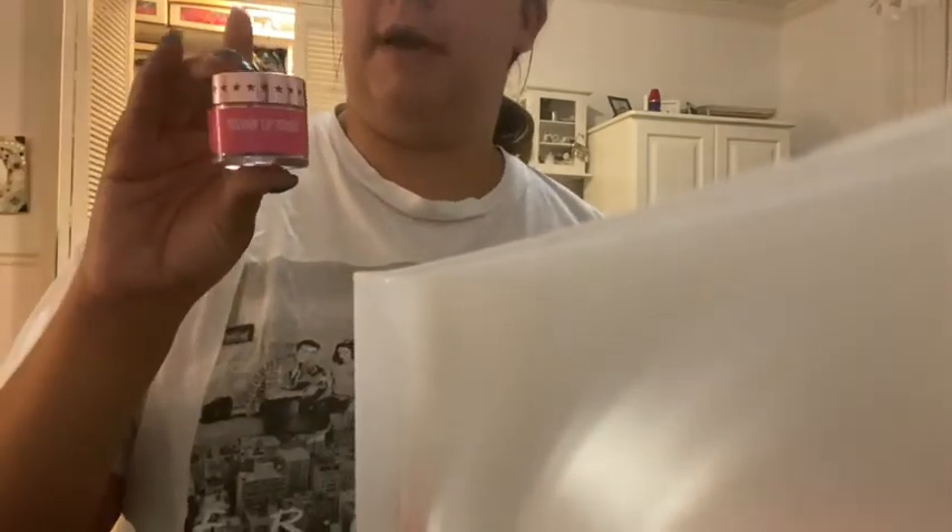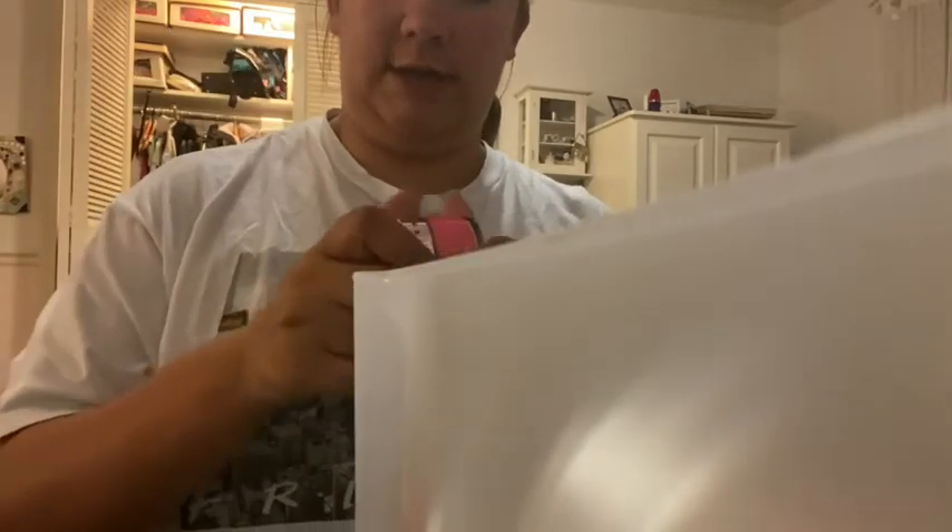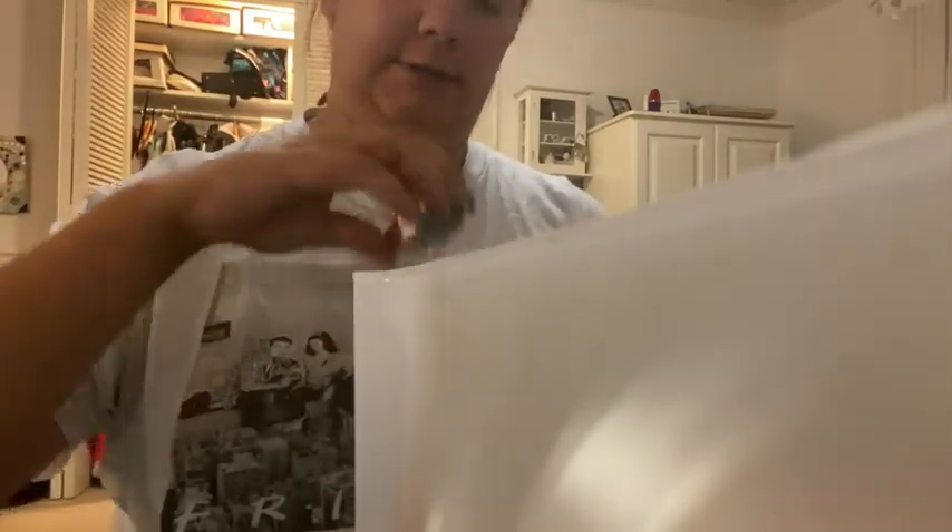For lip products I just have this velour lip scrub by Jeffree Star Cosmetics in cherry soda. I'm almost finished with my current one, so this will be my next one.